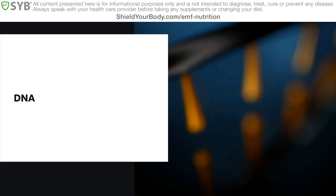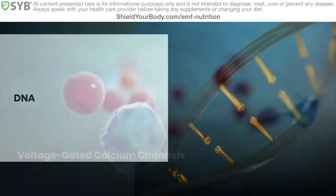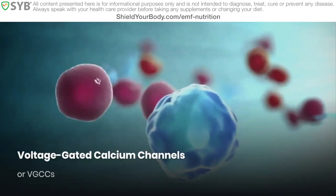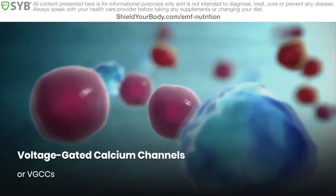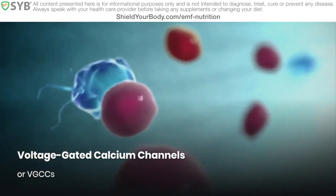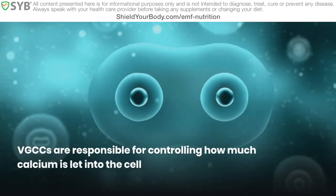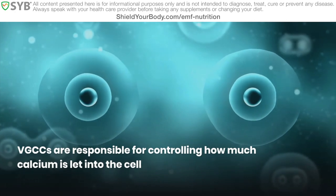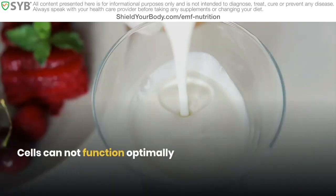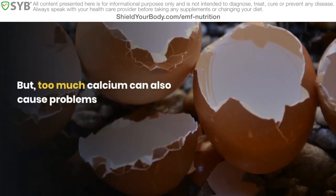Another significant way that EMF affects multiple systems in your body on a cellular level is through the activation of something called voltage-gated calcium channels, or VGCCs for short. Specific cells in your body have proteins on their outer membrane that open and close to let in certain nutrients — gateways, in other words. These VGCCs are responsible for controlling how much calcium is let into our cells. Calcium plays several critical roles inside the cell, so these cells will not be able to function optimally without enough calcium. At the same time, too much calcium can also cause problems.